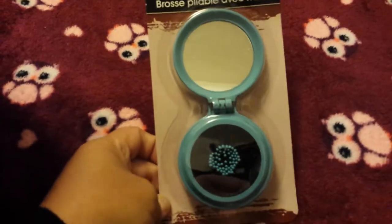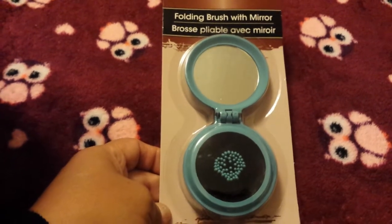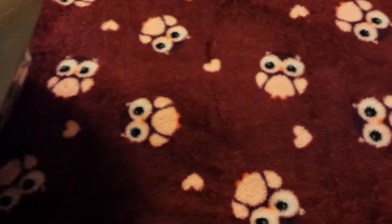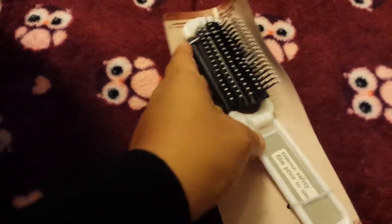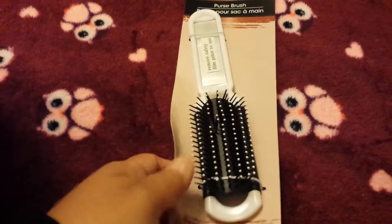I picked this up for myself because my daughter liked the one I had so much she kept it — so this one is for me. This is a folding brush with a mirror; the brush is inside, it pops in and then the mirror closes shut. I also picked up the same kind for my daughter for school — she can close it and it's going to be for her to take to the gym when she's in PE. She's starting seventh grade.